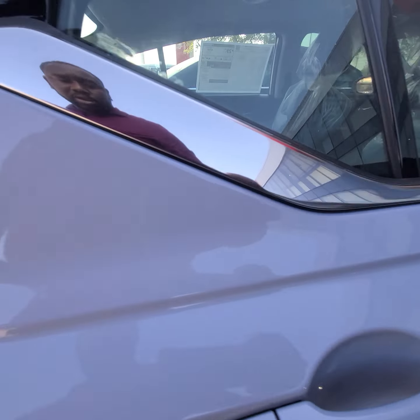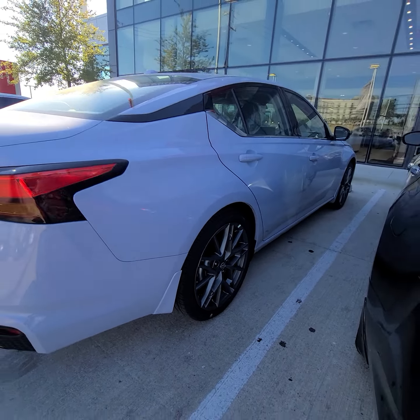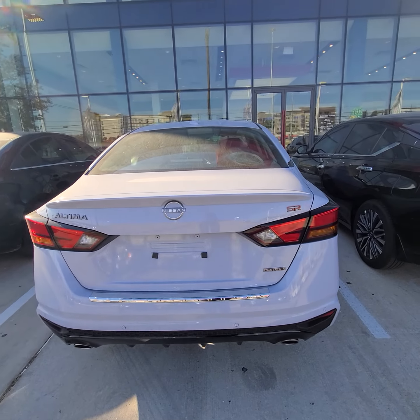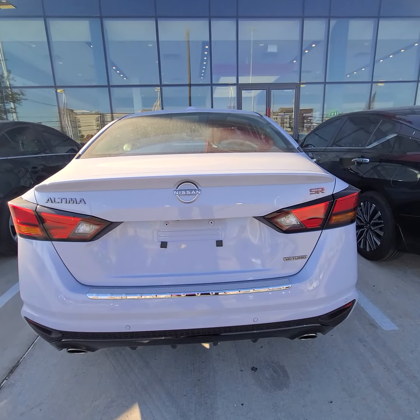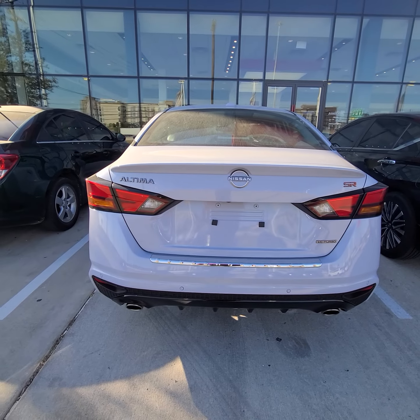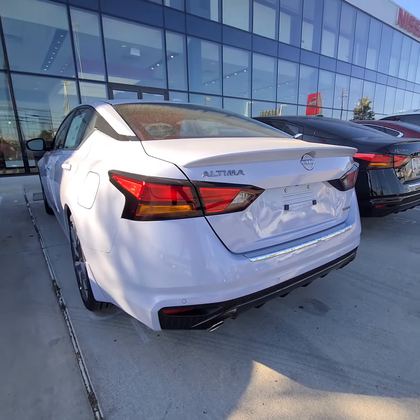It's a beautiful color, and it's a very potent, fast car — 248 horsepower if you're using premium gas, 236 with regular. SR VC Turbo. Dual exhaust with a nice black finisher.